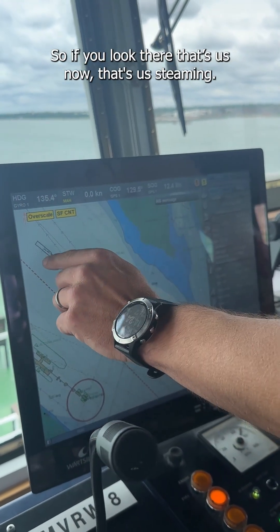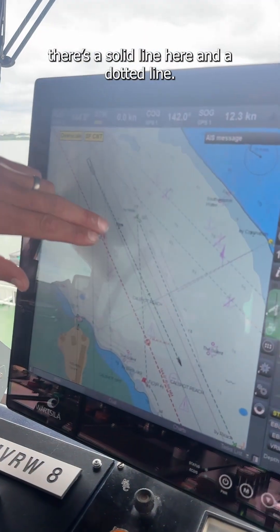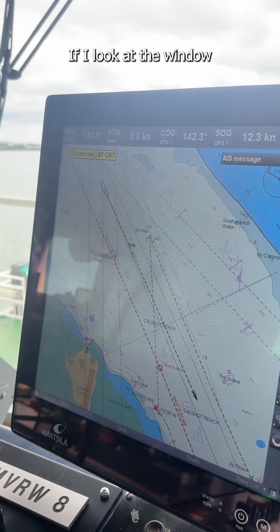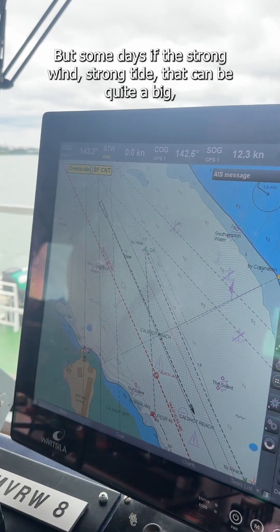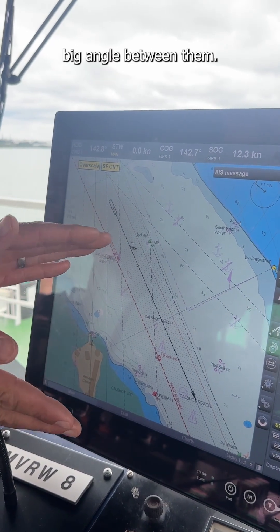So if you look there, that's us now, that's us steaming. If you look over here, you see two lines — there's a solid line and a dotted line. The solid line is what we're actually looking at if I look out the window, and that dotted line is where the ship's actually going. As you can see there's not much difference at the minute, but some days if there's strong wind or strong tide, there can be quite a big angle between them.